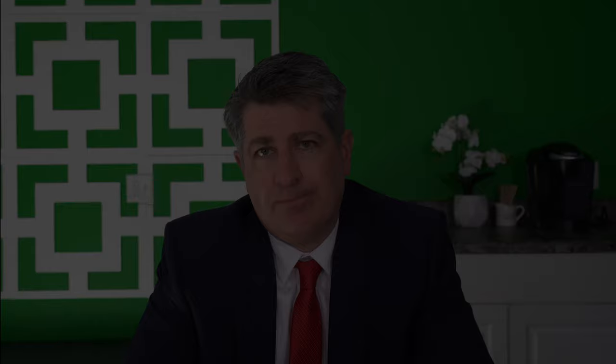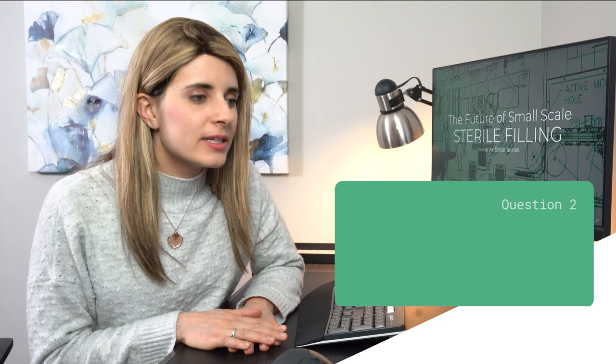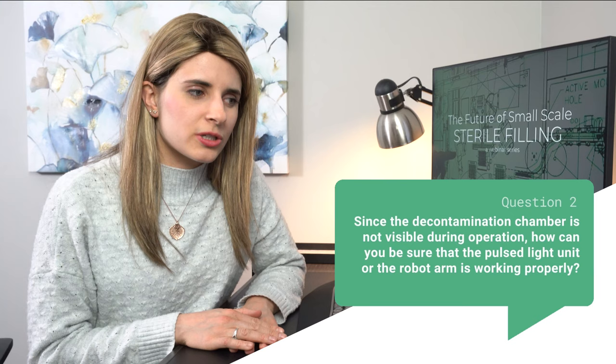The next question: since the decontamination chamber is not visible during operation, how can you be sure that the pulse light unit or the robot arm is working properly? Federico, maybe you can answer that one for us. Inside the sterilization chamber, there is a sensor that detects the power and intensity of the light and the number of flashes, so we are sure that each and every surface of the tub is subjected to the proper sterilization phase.